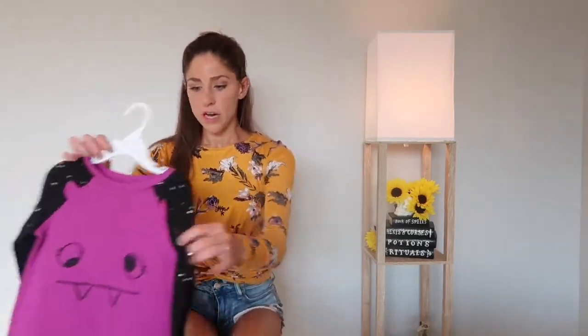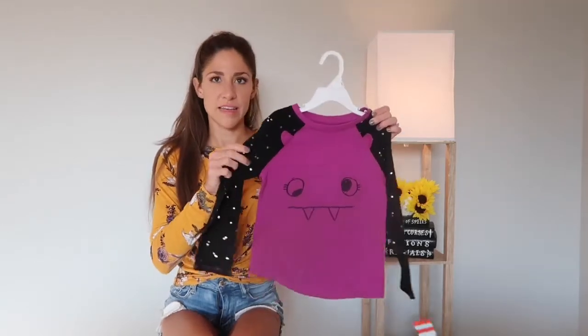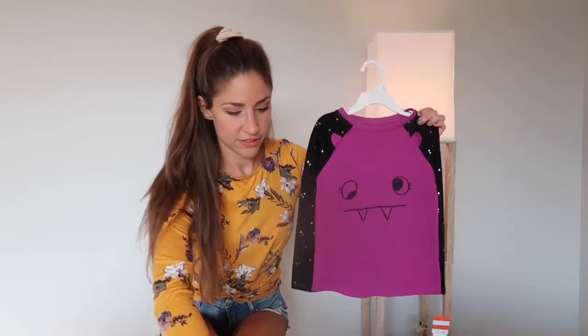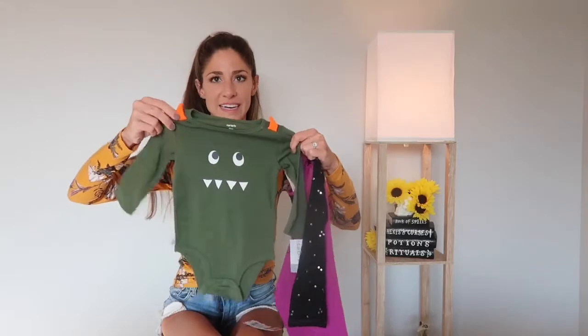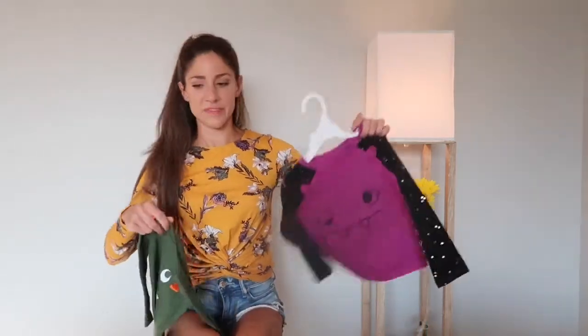The next item I got was from Target and this is the monster shirt that matches the one I got for River. This one's Carter's brand and that one's from Target, but they remind me of each other.